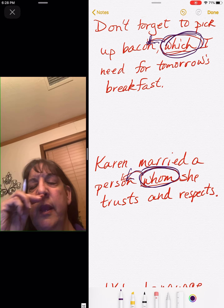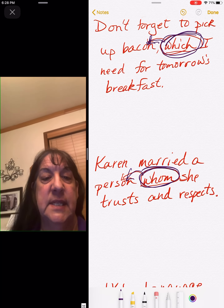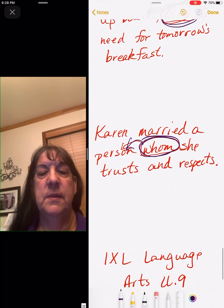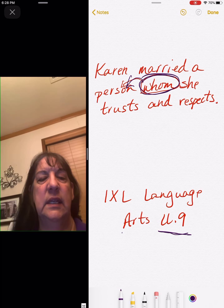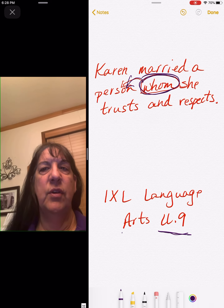So that's what you do for our assignment today. Next, we go to ixllanguageartsll9.com. Have a great day!